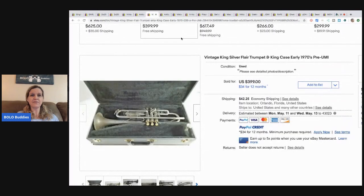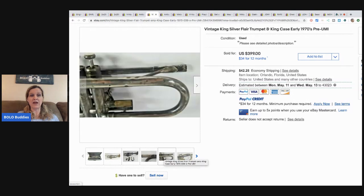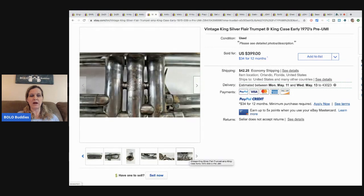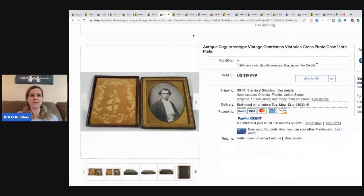This vintage King Silver Flare trumpet with King case, early 1970s — he paid $25 and took an offer for $280. Old instruments can definitely be a bolo if you can find the right ones. They usually have writing on them which you can search in the sold section to figure out if they have value.